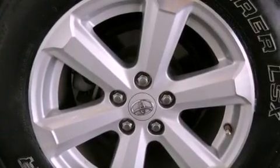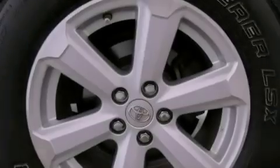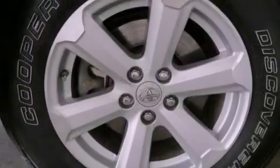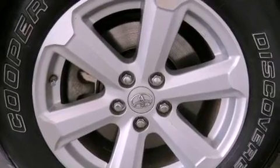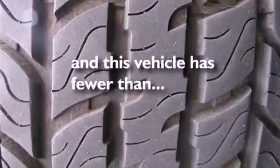The following features are also included: air conditioning, cruise control, full power accessories, a CD player, a rear spoiler, a passenger side vanity mirror, privacy glass, an anti-lock braking system, a rear window defroster, and this vehicle has less than 60,000 miles.